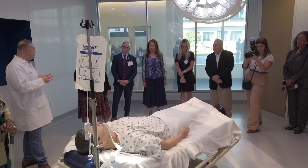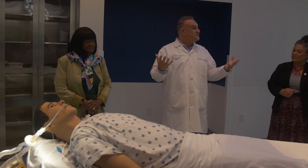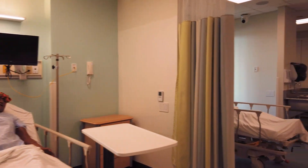We have all kinds of simulation labs for the nursing students, including high fidelity mannequins that can be programmed as patients to have all kinds of illnesses and problems. We have two simulated operating rooms, an emergency room, and a nurse's station.